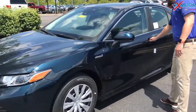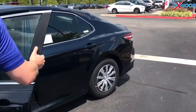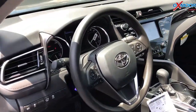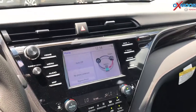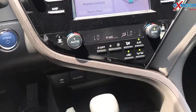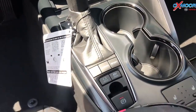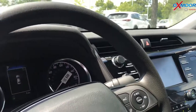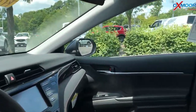Connectivity is real big, and so with this you get navigation on every trim level. This is the LE, which is the base model, but you can still through your phone have Scout GPS where there's a map actually up on your radio. You heard the engine just shut off — it's going to the hybrid engine. You can also plug your phone in and have Apple CarPlay, Waze, and all your music apps.